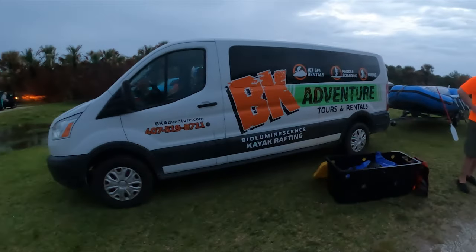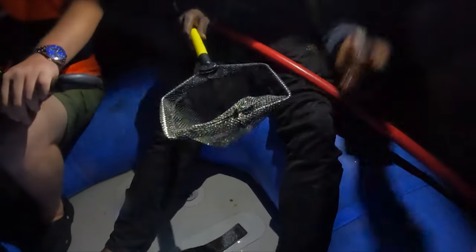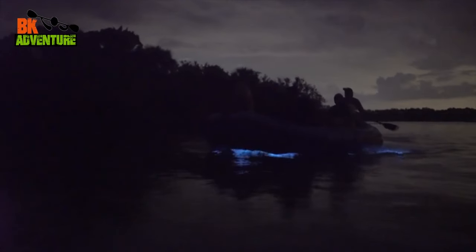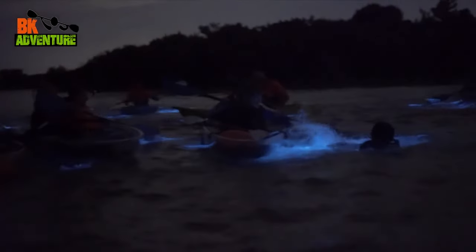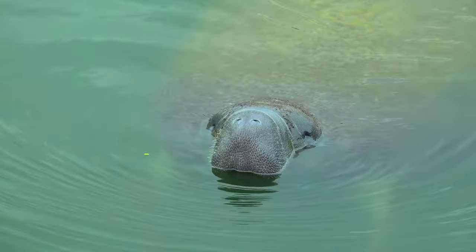Another tour that allows you to get a unique perspective of the area from sea level is a bioluminescent tour. You've probably heard of the bioluminescent waters of Puerto Rico, but you can also take a bioluminescent kayak or rafting tour right here in Florida. The Indian River and the Banana River lagoons both have glowing algae. BK Adventure offers nighttime kayak tours and raft tours to experience this natural beauty, approximately one and a half hours, offered from several departure points in the Port Canaveral area. If you'd rather explore the area's ecosystem during the day, the Manatee Dolphin Kayak Tour is a popular eco adventure where you get to observe these sea mammals in their natural habitats.